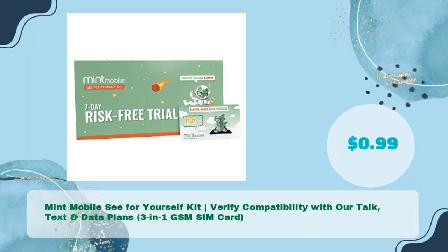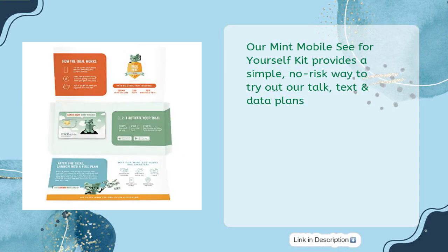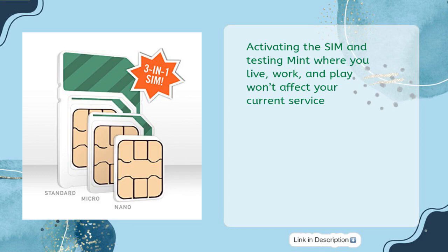The Mint Mobile 'See for Yourself' kit lets you verify compatibility with their talk, text, and data plans using a three-in-one GSM SIM card for just 99 cents. It provides a simple, no-risk way to try out their plans — 99 cents gets you the SIM card loaded with a seven-day trial including 250 megabytes of 4G LTE data, 250 text messages, and 250 minutes of talk.